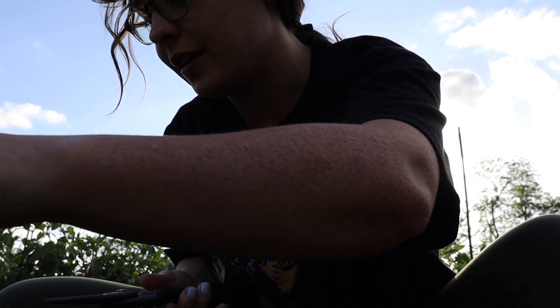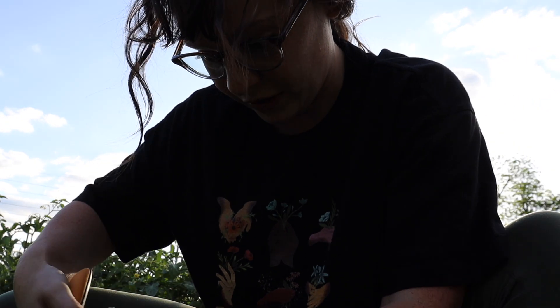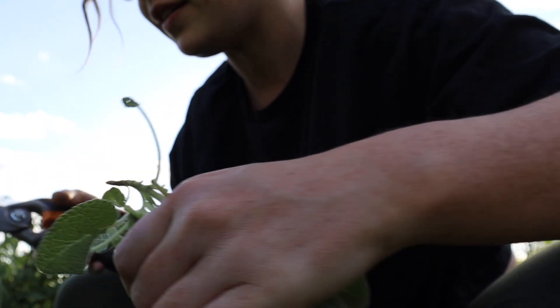I'm harvesting some herbs because this is prime herb season, especially for sage. So I'm harvesting sage. There are also a couple of other things I want to show you, namely a really funny volunteer. I'm going to get as much of this sage as I can. The sage seems to not love our super hot weather, so I get as much as I can and dry it so I have plenty of sage.